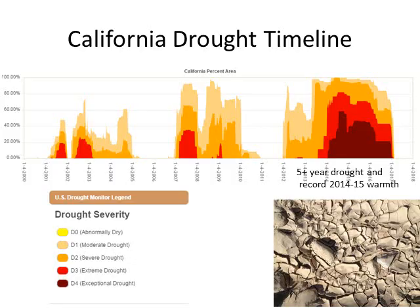Here's another look at what the drought featured over the past few years. You can see it peaked out in 2014 and 2015. Prior droughts in the early 2000s are also shown here.